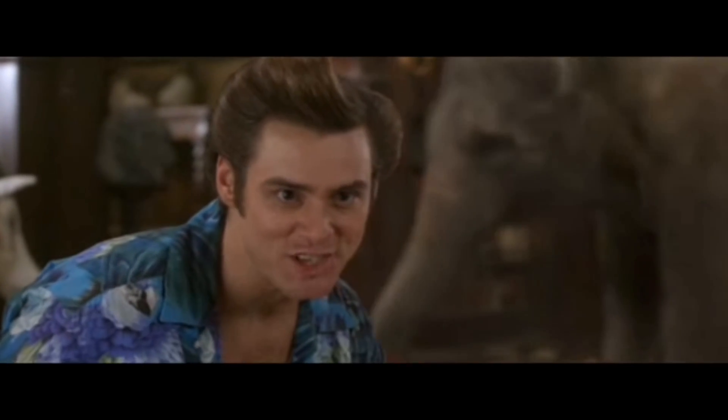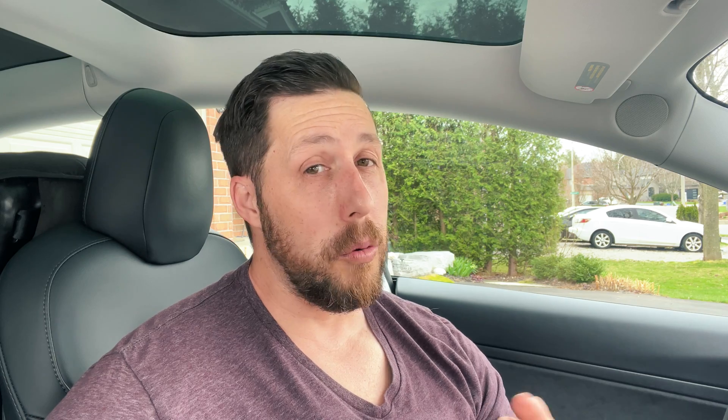The cost: autopilot is obviously free and included with every car. FSD in the U.S. is $12,000 or $199 a month for a subscription. In Canada, we're still paying $10,600, but expect that to go up any time. Hopefully a subscription option comes with that as well — fingers crossed on that one.